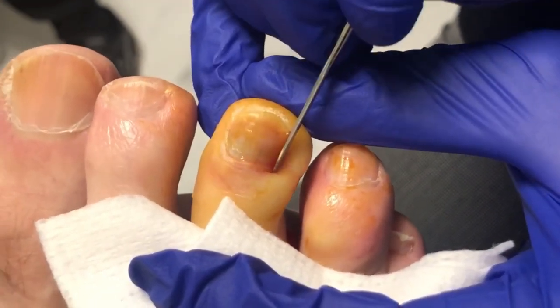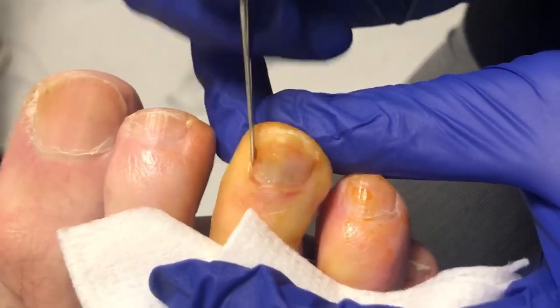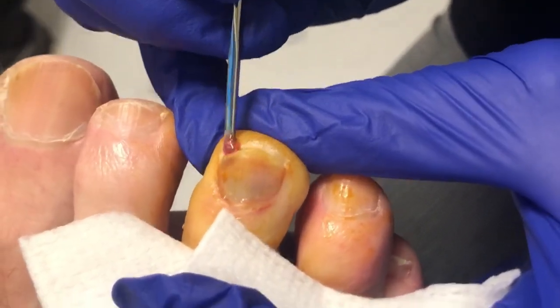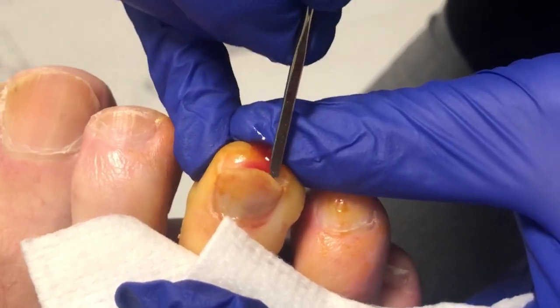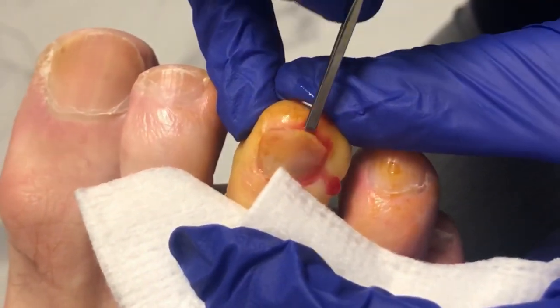So our friend here thinks he might have gotten a little infection. How do you get an infection under the nails? Well, a lot of bacteria lives on your feet and under your nails, so if you have any sort of trauma — like if you bumped it or dropped something on it and it got a little cut — that bacteria can just seat in there and make a little infection.